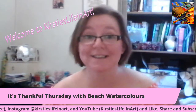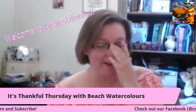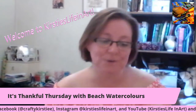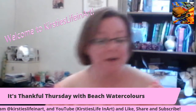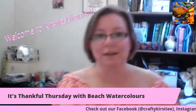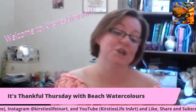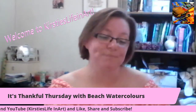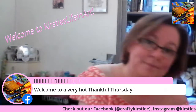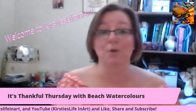Hello and welcome back to Kirsty's Life in Art. Today I'm literally doing this by myself. It is ridiculously hot where I'm living - probably hot where you are too. So if you're watching, I hope you're watching inside. We're going to do a beach watercolour today for Thankful Thursday, because I don't know about you but I'm definitely thankful for the beach and the breeze by the sea. If you'd like to tell me what you're thankful for, you're more than welcome.